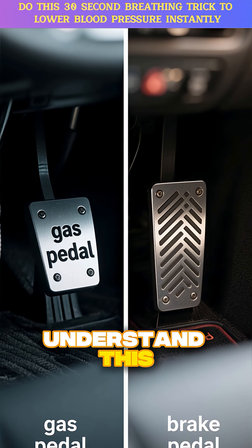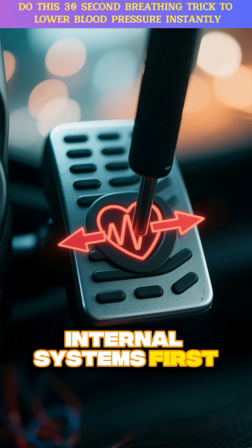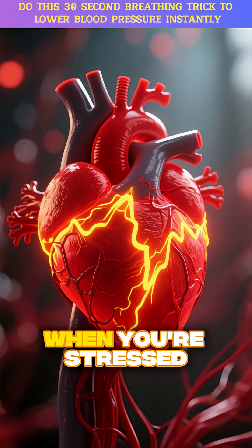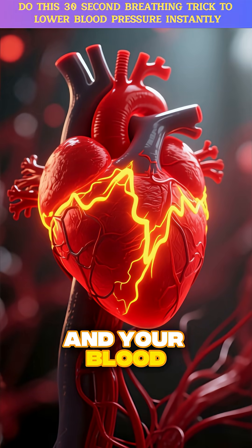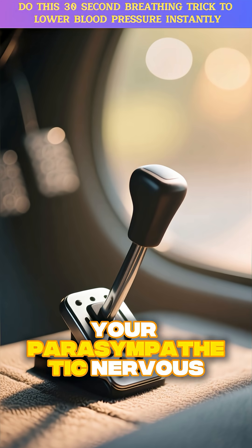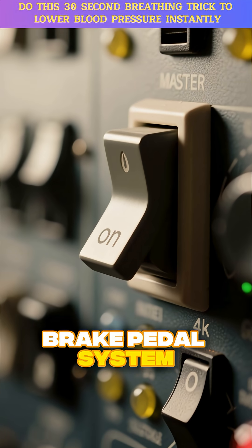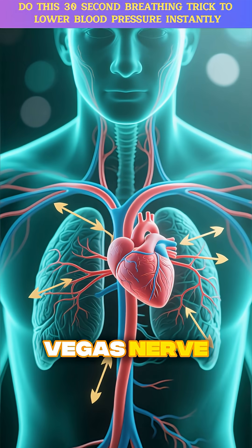To understand this, you need to know about your two competing internal systems. First, you have the gas pedal, or your sympathetic nervous system. When you're stressed, this gas pedal system tells your heart to pound faster and your blood vessels to tighten. But you also have a brake pedal — your parasympathetic nervous system. And this entire brake pedal system is controlled by one master switch called the vagus nerve.